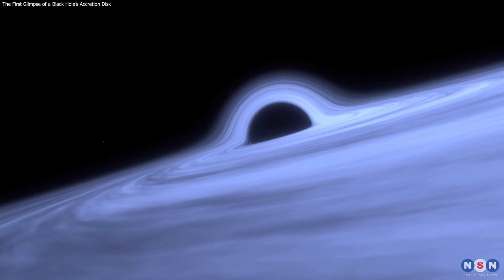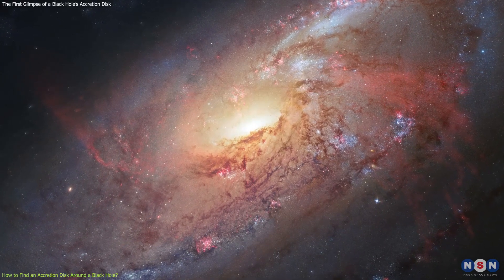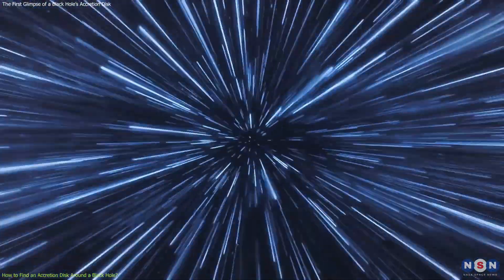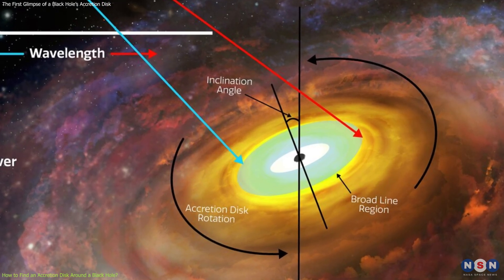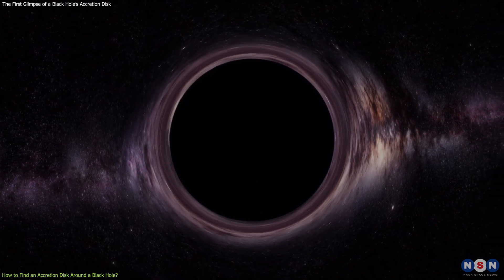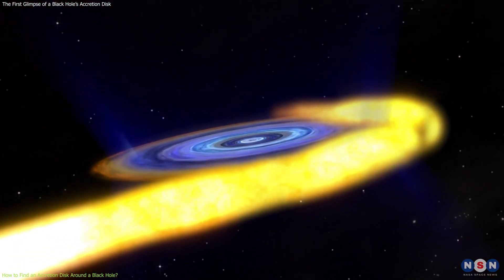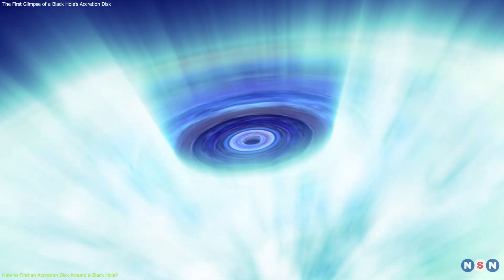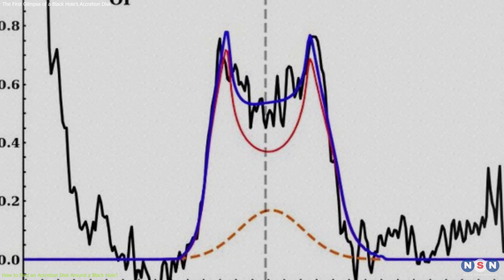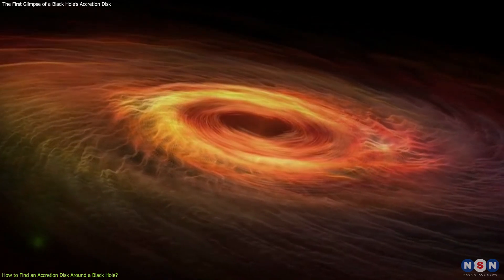How did the astronomers find a suitable target to observe an accretion disk around a black hole? They chose a galaxy called 3ZW002, which is about 500 million light-years away from Earth. This galaxy is known to host a supermassive black hole at its center with a mass of about 100 million suns. This black hole is actively feeding on matter from its surroundings, creating a bright and energetic accretion disk around it. This accretion disk is visible in the optical and ultraviolet regions of the spectrum, which means we can see it with our eyes or with telescopes that detect visible or ultraviolet light.